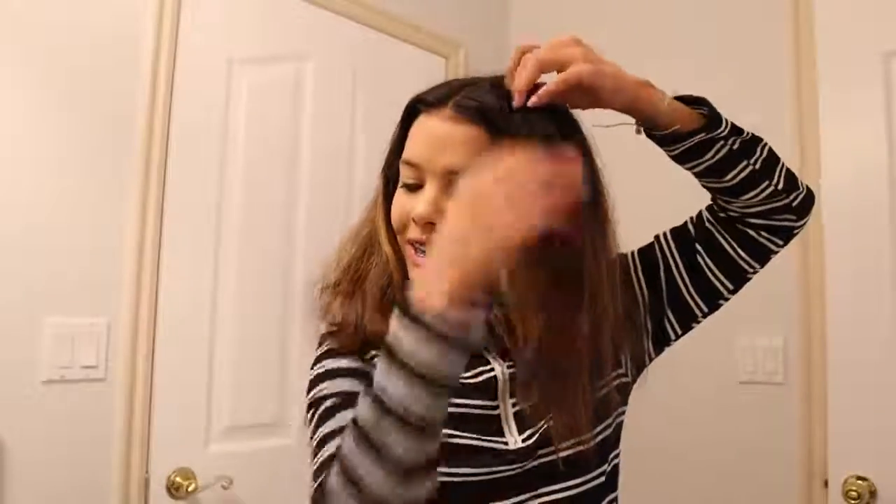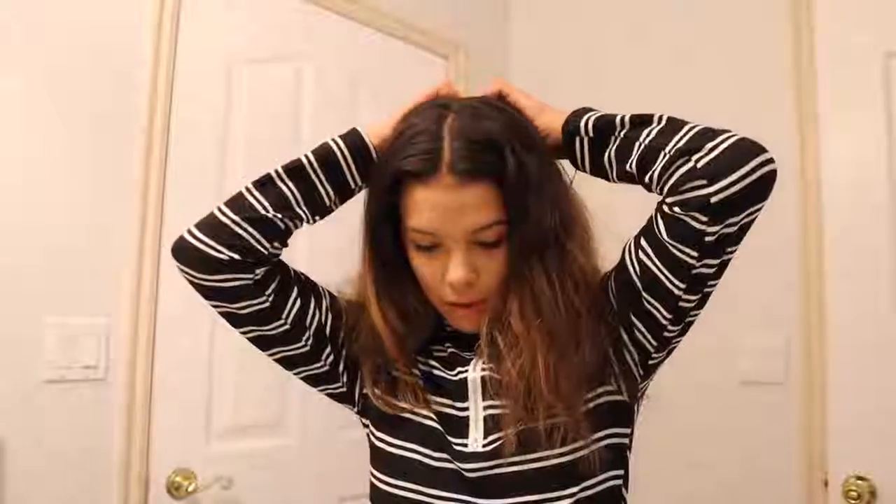I am back with hairstyle number three, which is a very normal hairstyle. It's a dutch braid into a ponytail curl — I'm super excited. This one is very easy but definitely great for the holidays. I feel like all curled hair is perfect for the holidays. So let's get started. I'm going to start with a braid, pulling my hair halfway and putting half in a ponytail, then braiding all the way down.